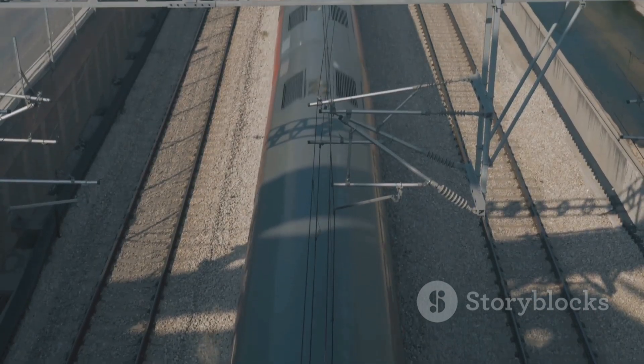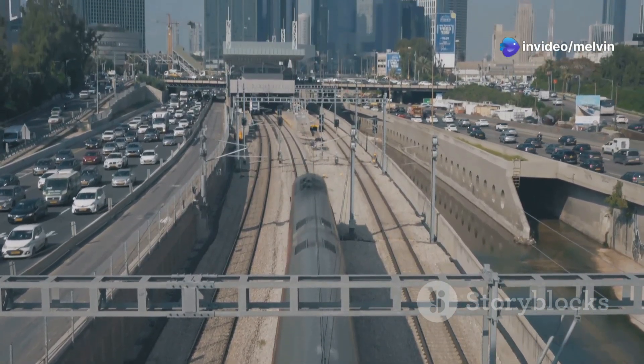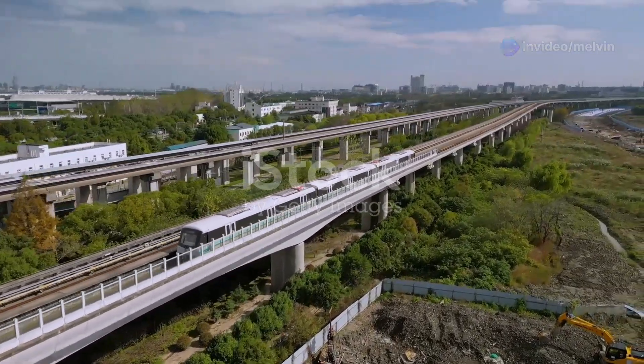Imagine riding a bicycle on a smooth paved road compared to a bumpy dirt trail — the smoother surface allows for faster and more efficient travel, just like the tracks of a bullet train. Taking this innovation further are maglev trains.